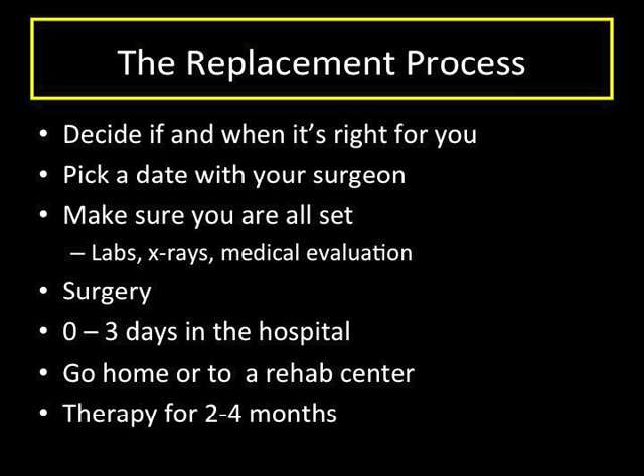Some replacement surgeries allow for discharge on the day of surgery; others require a stay of one to two days. I always encourage people with someone to help them at home to go there instead of a rehab center after their surgery. People are usually more comfortable in their homes, and the infection risk is lower. If you do not have anyone to help you, you may need to go to a rehab center, and the hospital staff will work with you to make sure you go to a place that's right for you.